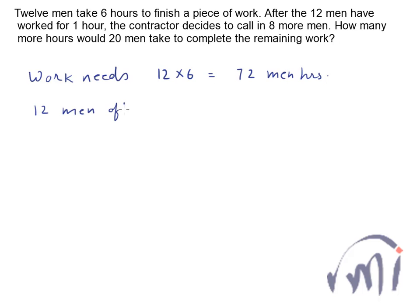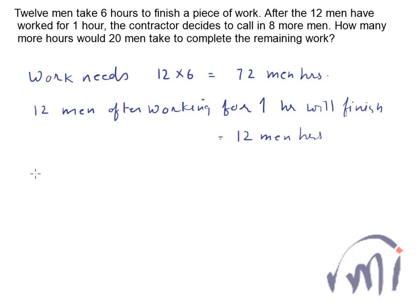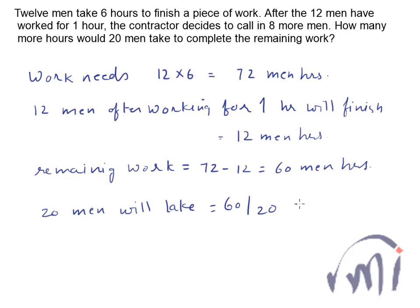So 12 men after working for 1 hour will finish 12 men-hours equivalent of work. The remaining work is 72 minus 12, that is 60 men-hours. After calling 8 more men, he has a total of 20 men, and they will take 60 divided by 20, that is 3 more hours. So 3 hours will be the answer.